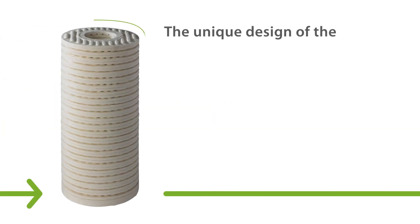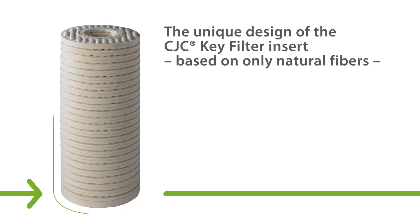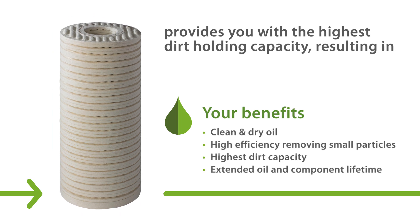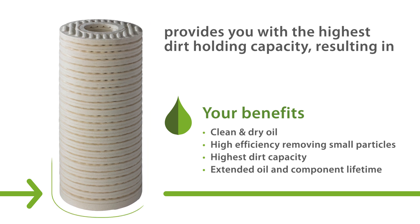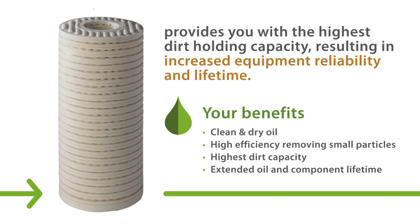The unique design of the CJC filter insert, based on only natural fibers, provides you with the highest dirt holding capacity, removing not only particles, but also water and oxidation, resulting in clean and dry oil and increased equipment reliability and lifetime.